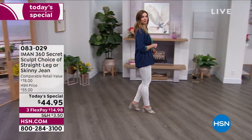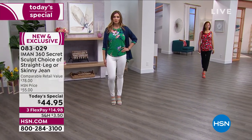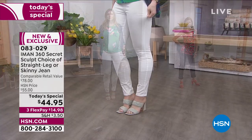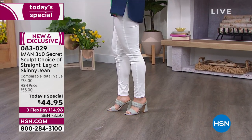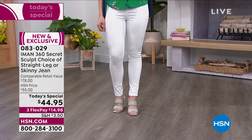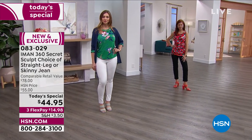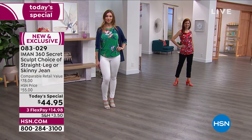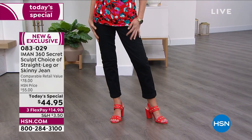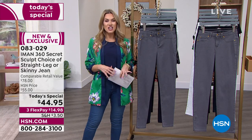What happens when you take a supermodel's secrets and the number one best-selling jean from Iman's line — called the 360 Slim, a customer pick — and make it even better? You get the world launch of a brand new technology called the Secret Sculpt Technology. We've got two different silhouettes: the straight leg, which is the new it-style, or the skinny. One day only at a today's special price of $44.95. Over 20,000 have already been picked up.